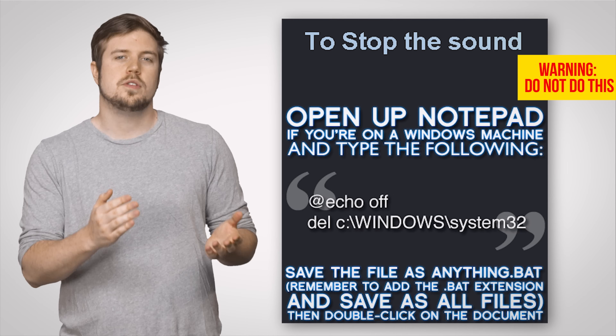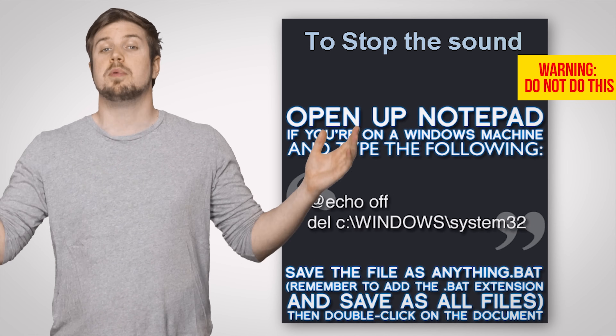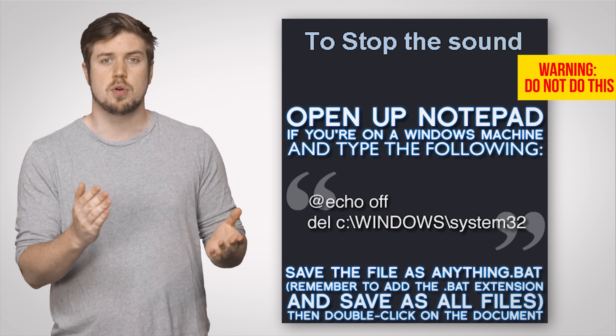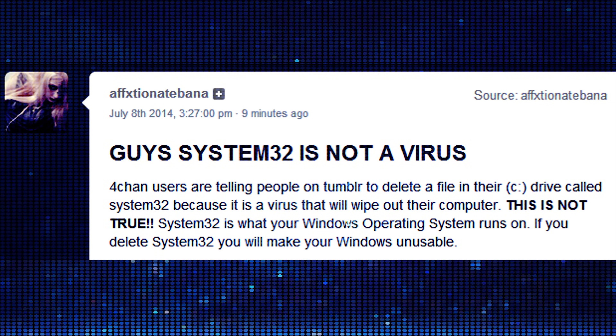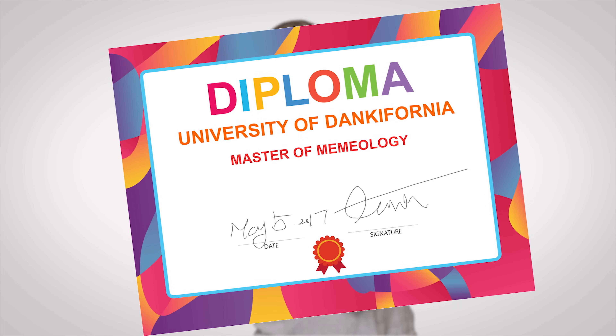Or even claiming that System32 is just straight-up malware, then using step-by-step instructions that are designed to look like more credible system tuning tips, directing users to enter one or two lines on a command prompt to delete the folder. To be clear, there are many people on the web that offer honest advice about how to speed up a slow computer, but in this particular case it's a giant hoax. So the moral of the story is: don't delete System32, and don't take computer maintenance advice from people that list 'master of memeology' on their resumes.